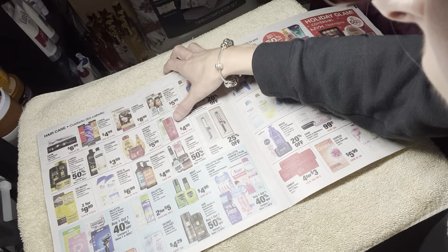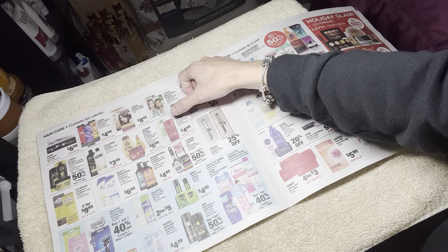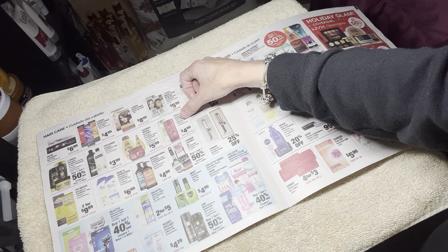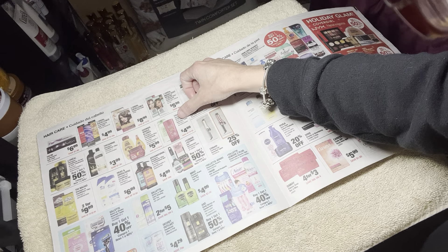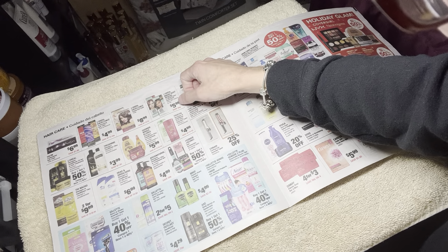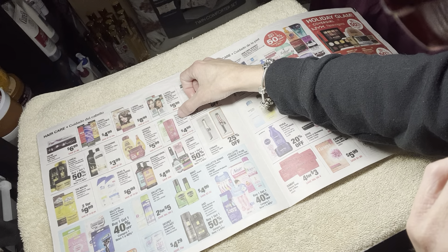I've tried Fructis on my hair and I didn't really see a difference. My hair was still frizzy, still oily — it just didn't do anything for my hair. I tried it a while ago. But $4.99 for that — it's pretty good. It's more so one of the cheaper type of brands of shampoo.